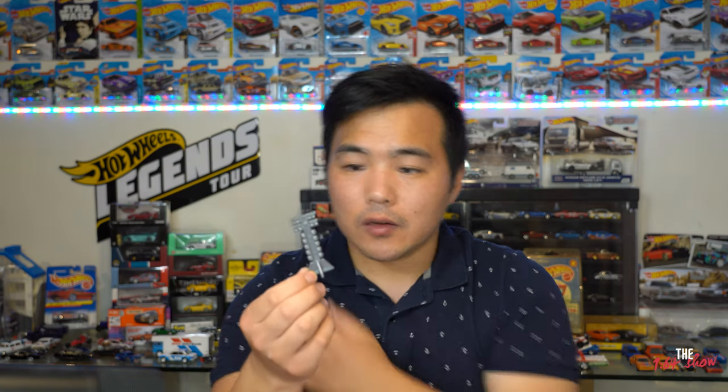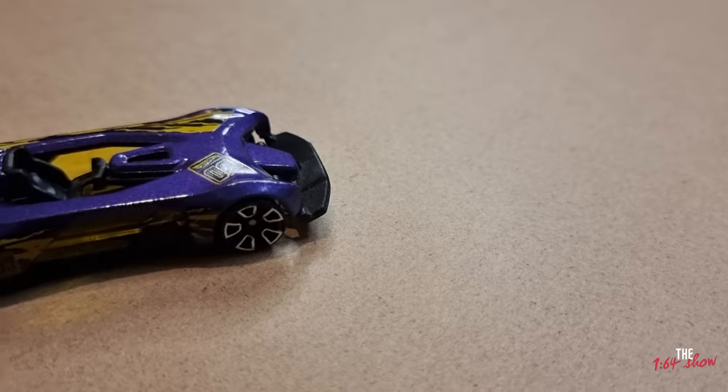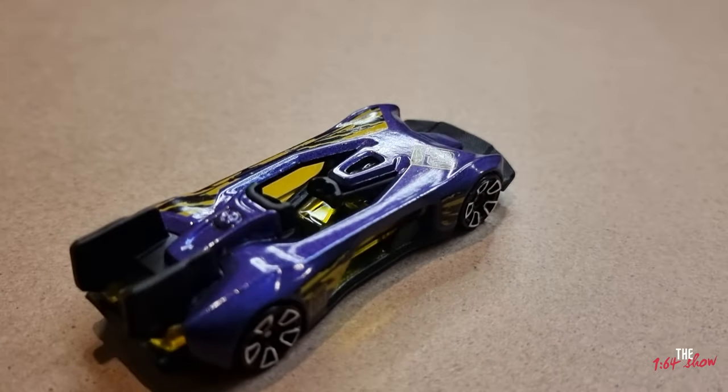Day 5 — these advent calendars jumble up the days so you have to look for them, which makes it a bit more interesting. Day 5 is like a drag strip traffic light, though unfortunately it wasn't colored, so there's no red, orange, or green painted on it. Day 6 is another car — another purple one — called the Electro Silhouette.